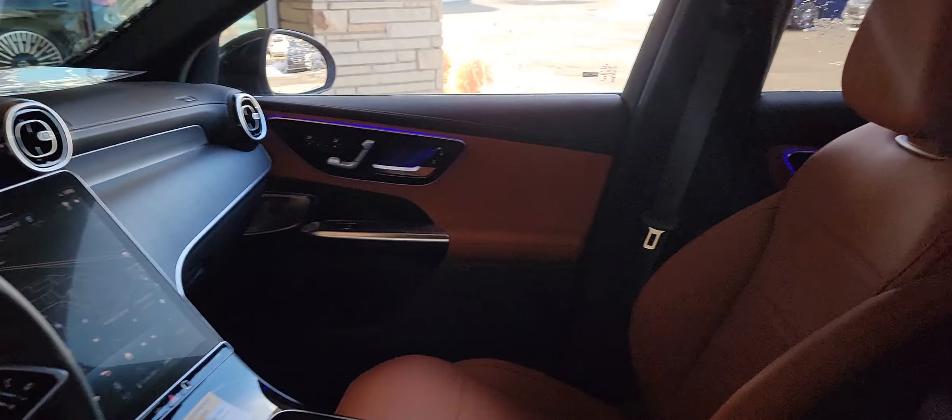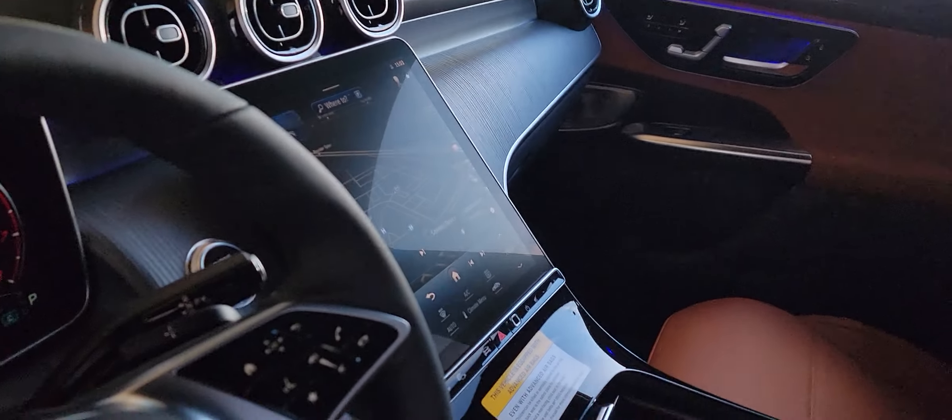The Exclusive trim includes 360 sensors and cameras, an upgraded stereo, ventilated seats in addition to heated seats, and a panel sunroof — plus a bunch of upgrades that became standard on the 2024 models. I'll send this to you so you can check out the color.